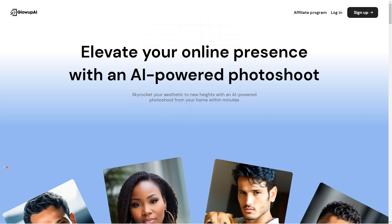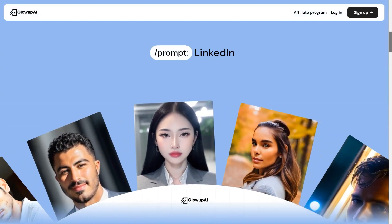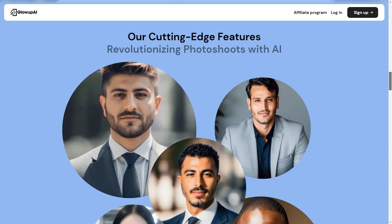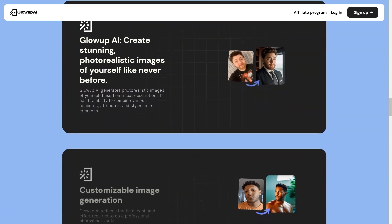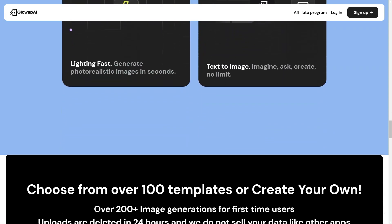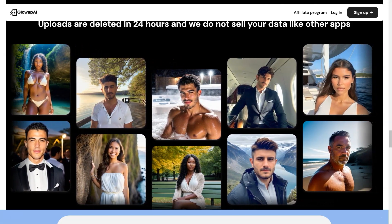Have you heard of Glow Up AI? It's a fantastic new service that allows you to get professional-quality dating app, LinkedIn, and professional headshot photos all from the comfort of your home. It's the first AI-powered photo shoot service. One of the most incredible things about Glow Up AI is that it offers 30+ lifestyle prompt templates designed to help you capture the perfect shot. For example, you can choose a prompt tailored to professional headshots for LinkedIn, or prompts designed to make you look your best on dating apps.